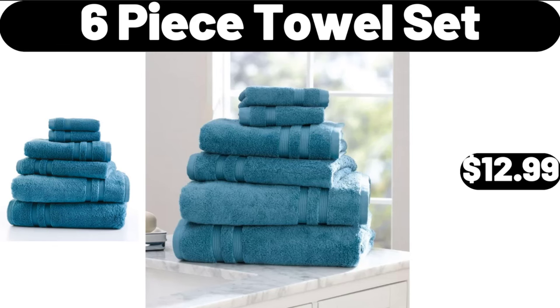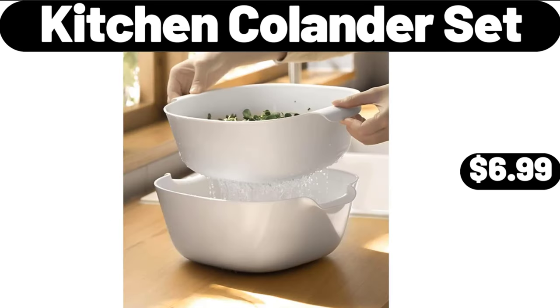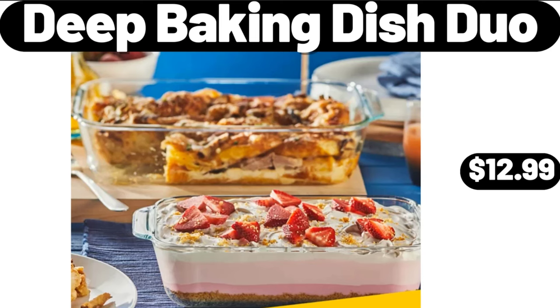6-Piece Towel Set, $12.99. Orange Purple White Spooky Treats Mom Full Sun Live Plant, $18.99. Kitchen Colander Set, $6.99. Nonstick 5-Quart Stock Pot with Glass Lid, $16.99. Deep Baking Dish Duo, $12.99.